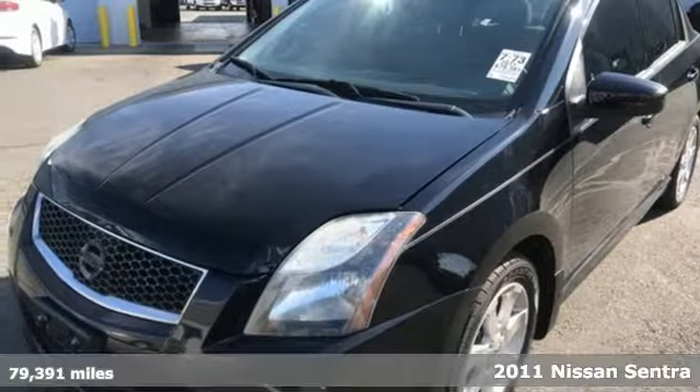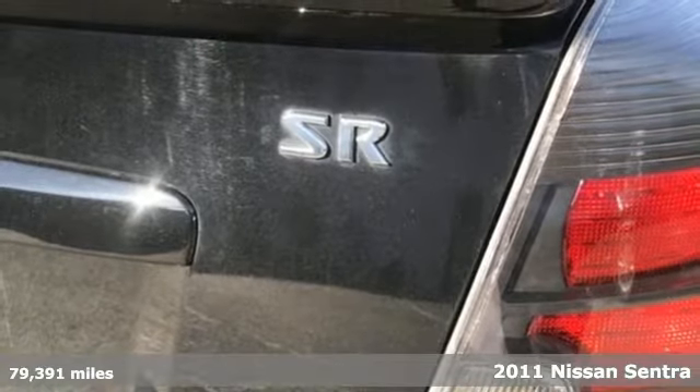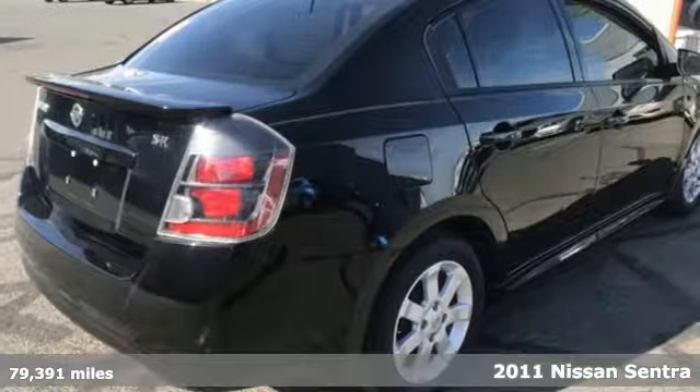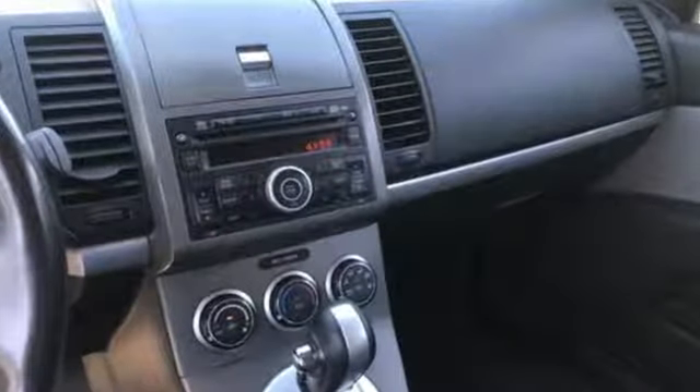It's a 2011 Nissan Sentra. Stylish and safe, it comes standard with a tilt adjustable steering wheel, one touch power windows, remote power door locks, air conditioning and McPherson strut front suspension.